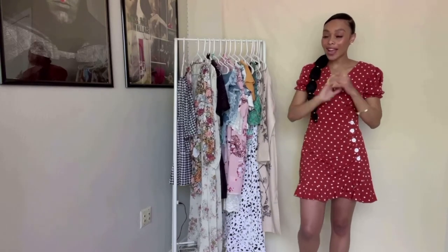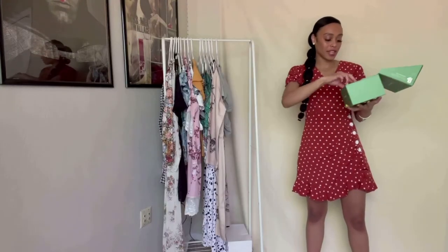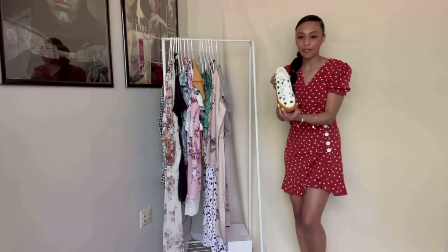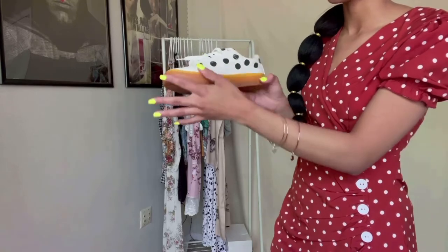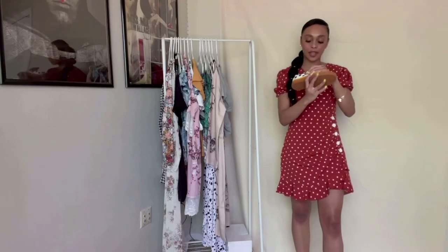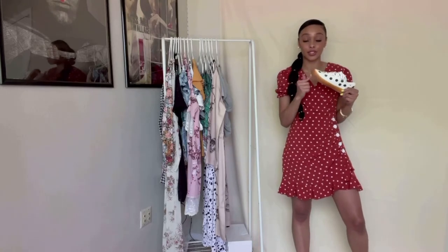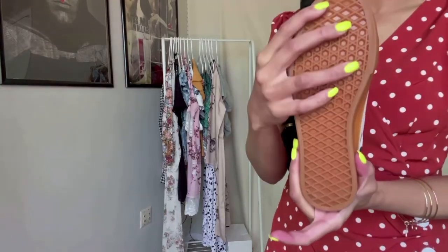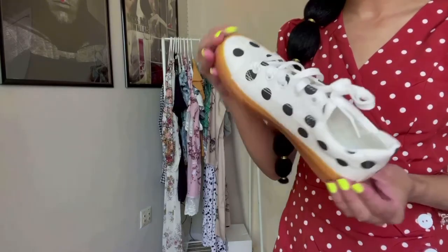I also got a few more pairs to show you. These I love — they fit really well and are kind of like a Vans lookalike sneaker with a really cute polka dot pattern and a gum sole, which I think is adorable. Mine are in a size 6.5, or European size 37, but they come in tons of different sizes. Look at how well made these are — the sole is thick, not some flimsy sneaker.